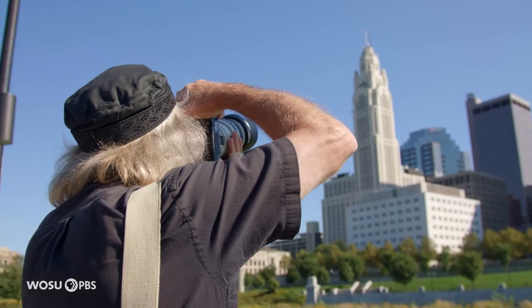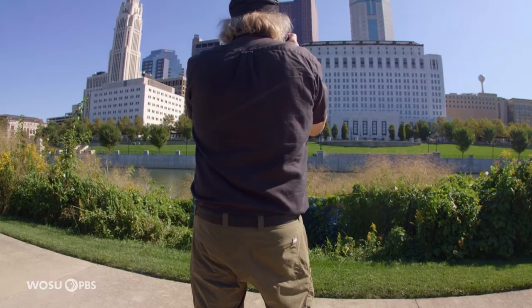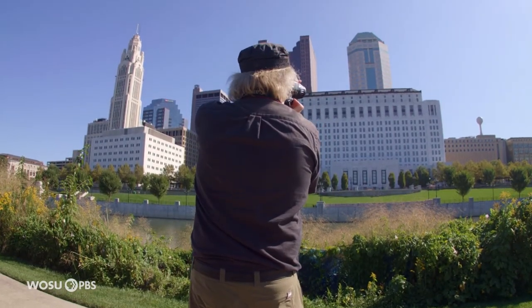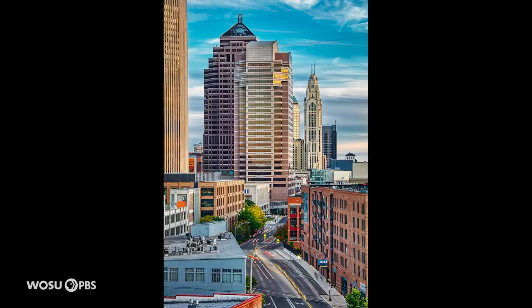Growing up, all I could see on the horizon as a young child was the Lincoln-Leveque Tower, and that was pretty much it for the skyline. So it's kind of fun over the years to see how our skyline changes and what different angles it can be shot from. I try to get a lot of different vantage points to put Columbus in different contexts.